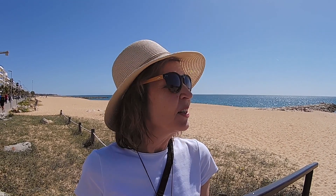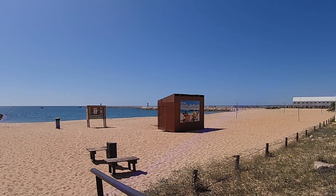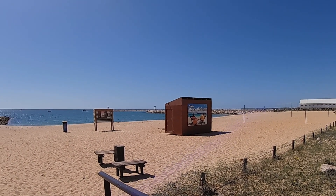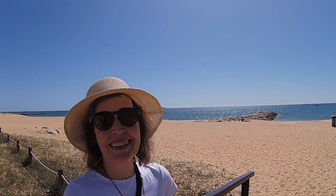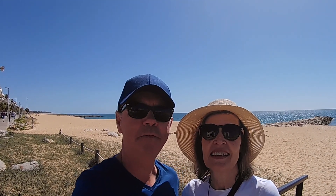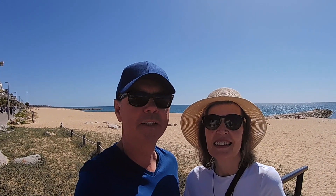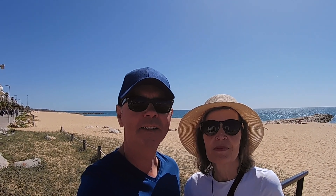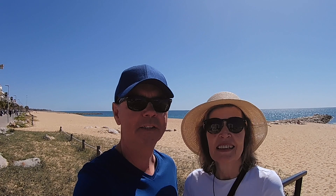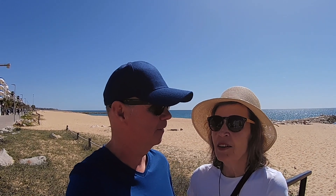The name means something like 'beach of red and white.' Here we are in Quarteira — it was the very first developed resort on the Algarve, so it is one of the older resort towns. It still has a great beach and it's well located, not far from the airport, so we're going to give it a little explore.